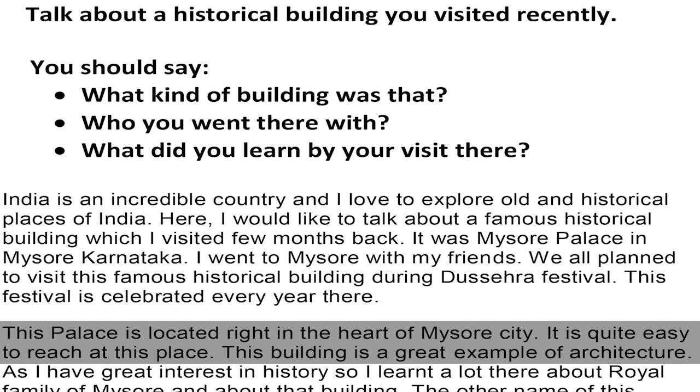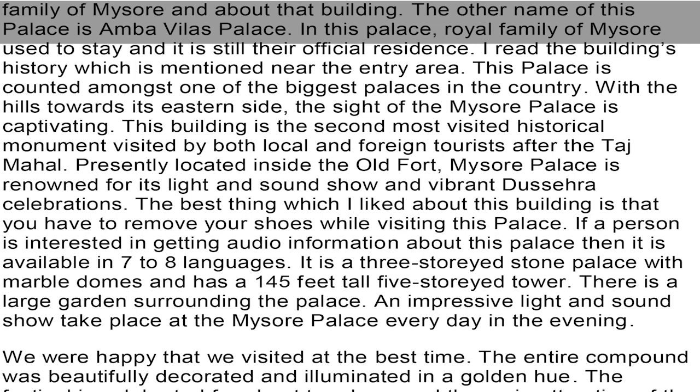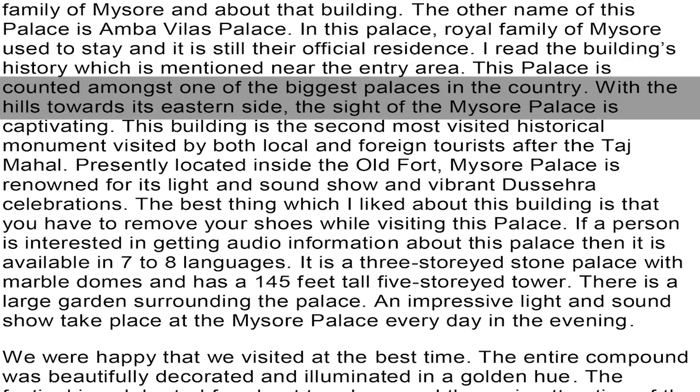This building is a great example of architecture. As I have a great interest in history, I learned a lot there about the royal family of Mysore and about the building. The other name of this palace is Amba Vilas Palace. The royal family of Mysore used to stay here and it is still their official residence. I read the building's history mentioned near the entry area — this palace is counted among one of the biggest palaces in the country.